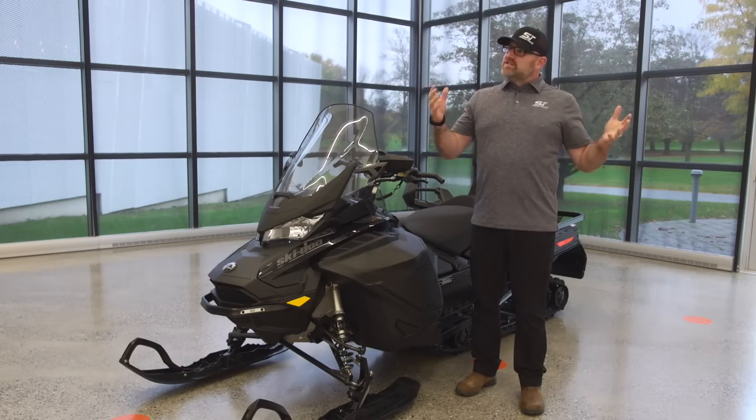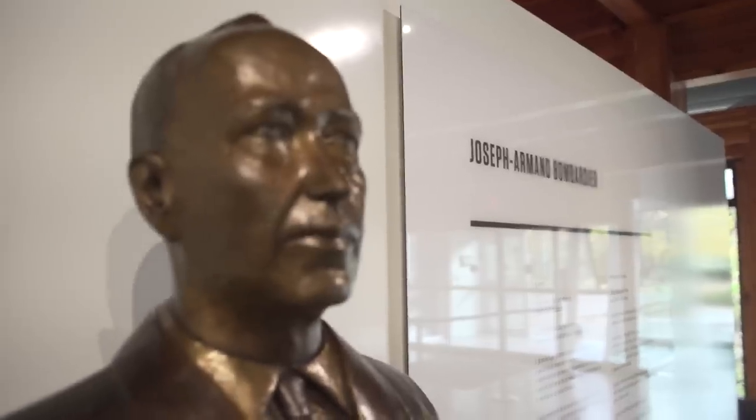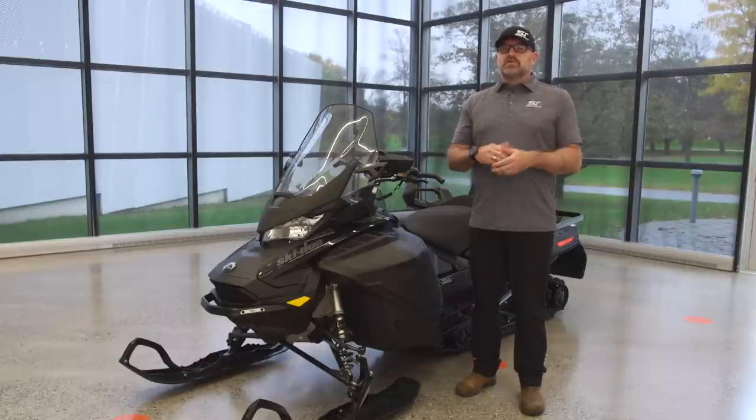What's up, Snowtrax Nation? I am once again in Valcourt, Quebec at the Germain Bombardier Ingenuity Museum. I'm going to be joined by Robin Martell, Snowmobile Product Manager for Ski-Doo, and we're going to be taking a closer look at some of the most hotly anticipated 2022 snowmobiles. We've also got some questions submitted by you, our viewers, and we're going to get the answers. In this video, we're going to cover the Expedition lineup, so let's get started.